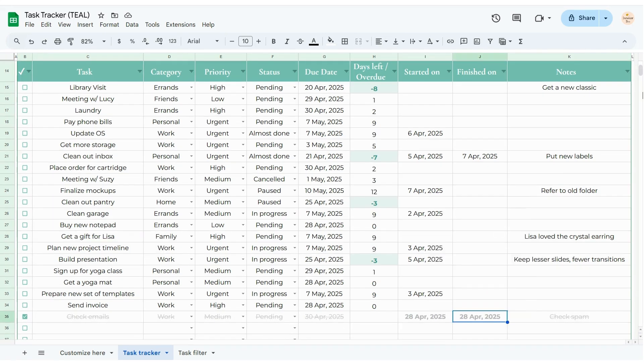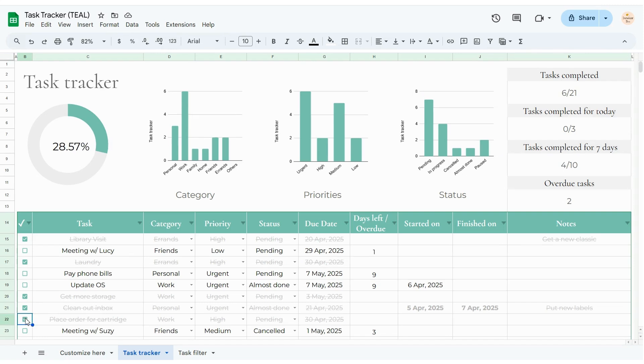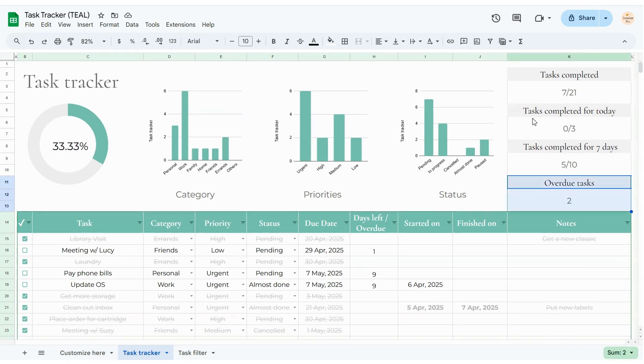There's a dashboard right there in the same tab that shows how I'm doing overall, and there are charts that break things down by category, priority, and status. It also tells me how many tasks are overdue or due today, which I always check in the morning.